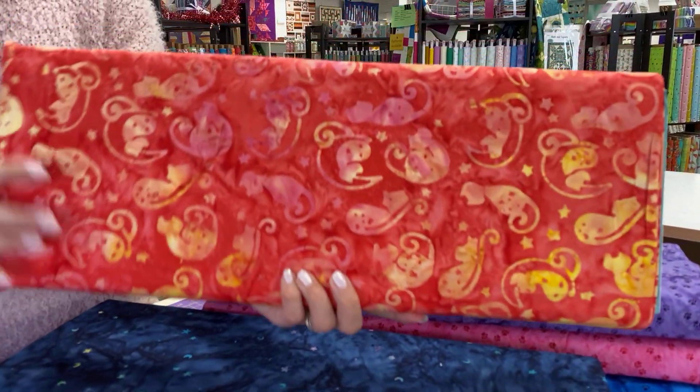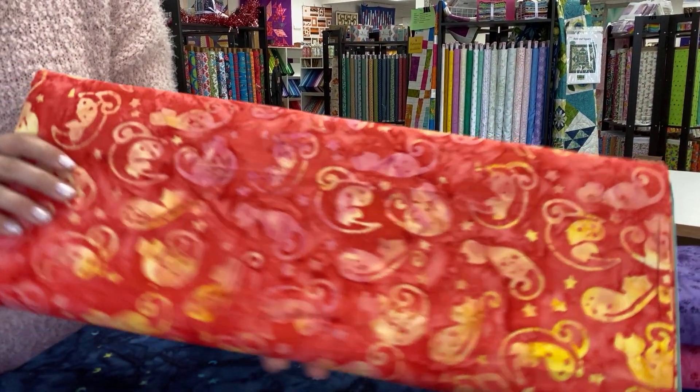And if you are a cat person, or if you know a cat person, you know they're going to love a quilt made out of cat-specific batiks.